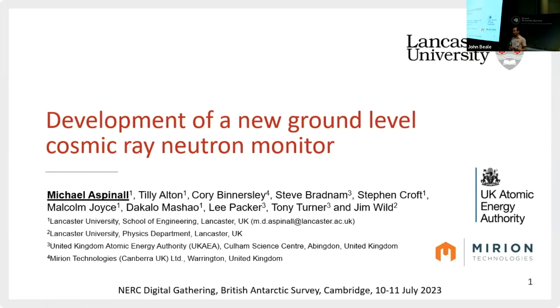I originally got involved with the NERC digital community from having an embedded researcher grant, and that was looking at monitoring tritium contamination in groundwater in situ around nuclear sites. But today I'm presenting on the development of a new ground-level cosmic radiation neutron monitor. A lot of my research is around detecting radiation of any type, mainly neutrons.